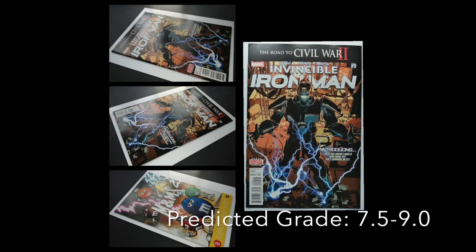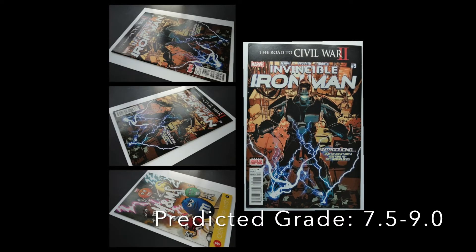Sticking with the moderns — this is 2016 — Invincible Iron Man 9. This is the first appearance of Riri Williams, who of course becomes Ironheart. Ironheart is coming to Disney+, we are seeing her in the Ironheart series. I believe Armor Wars is first and we'll probably see her there. Riri Williams is coming — Young Avengers, all that jazz. It hasn't been confirmed by Marvel, but it doesn't take a genius to work it out.